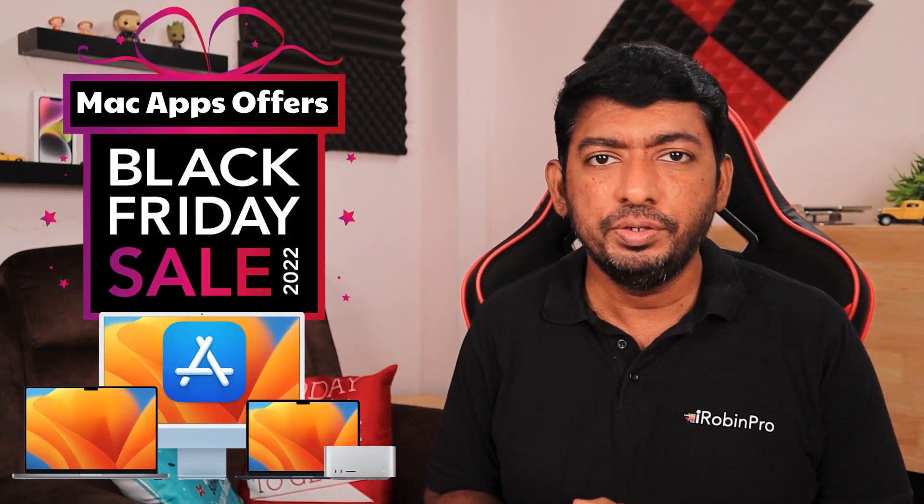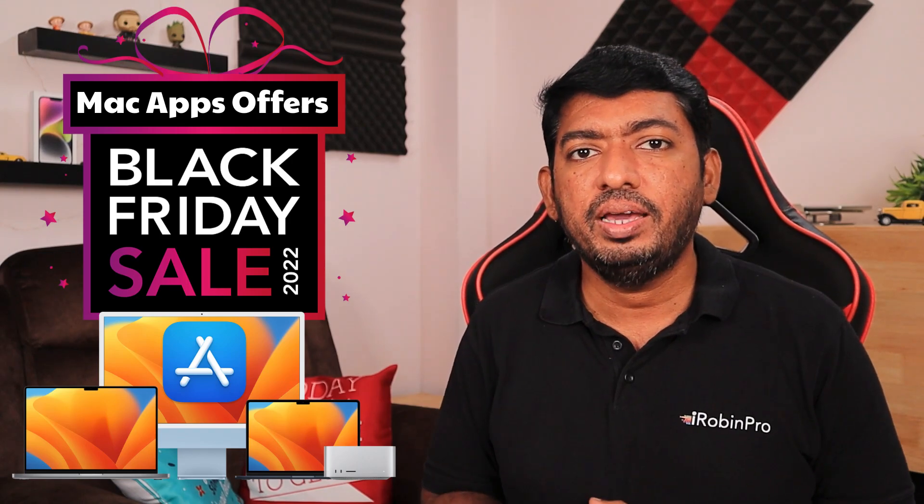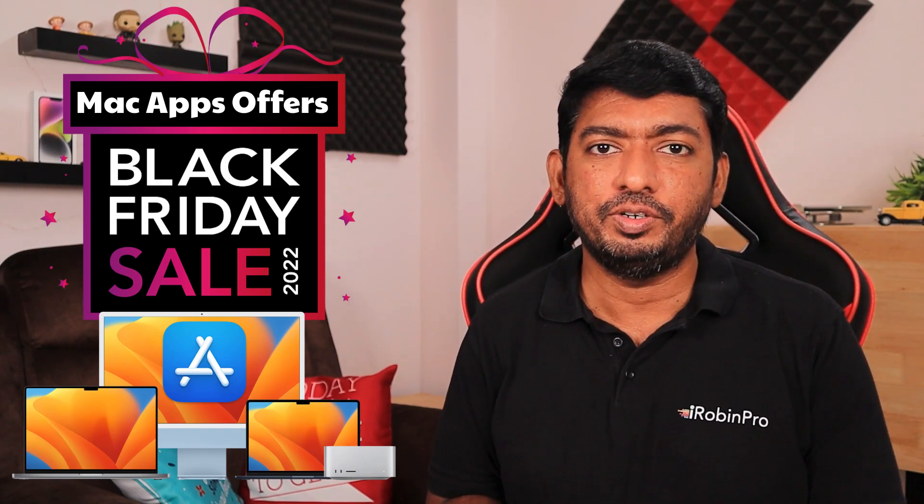Hey guys, in this episode we are going to see some best and useful Mac apps Black Friday and Cyber Monday discounts and deals. Every year by the end of November we see good discounts on software subscriptions and lifetime licenses during this Black Friday and Cyber Monday time. So if you have recently got a MacBook Air, MacBook Pro, iMac, or Mac Mini, this is the right time to buy any software.